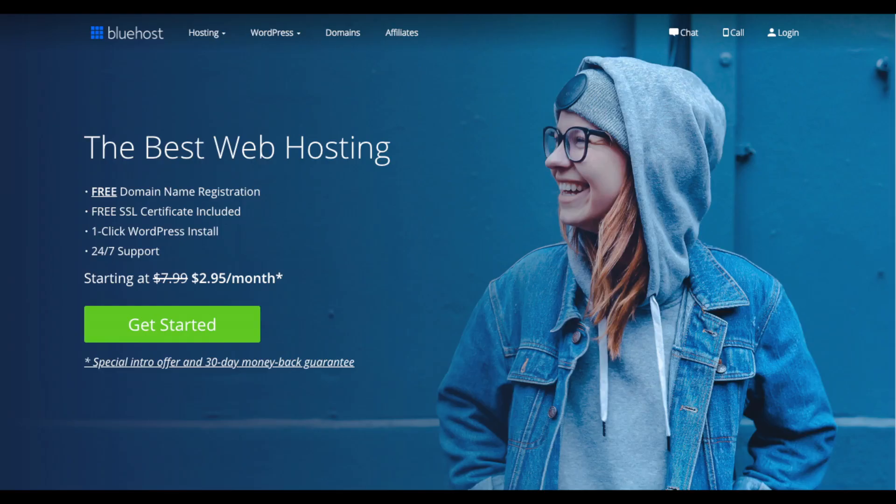I do want to mention that the link is an affiliate link and I receive a commission, which helps support this channel and helps us put out more WordPress tutorial videos. Once you click the link in the description or enter wpcupidblog.com/go/Bluehost you'll be at the Bluehost home page. You'll see the Get Started Now button on the page — click the button.